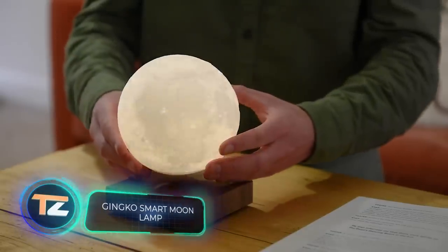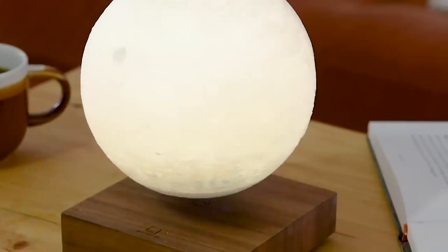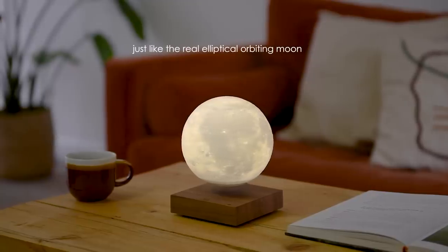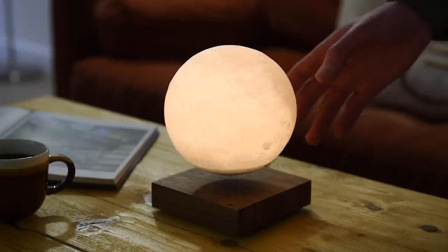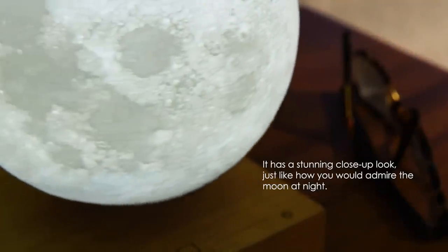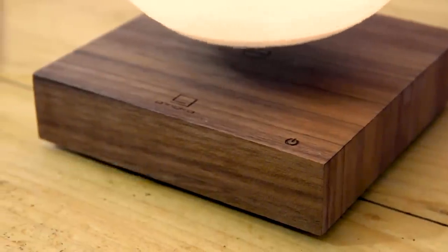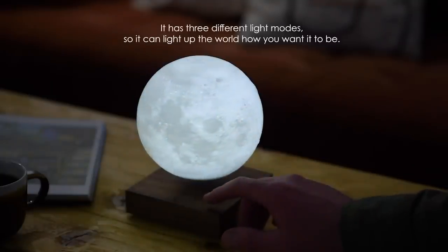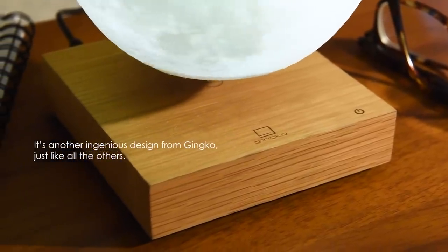Jinko Smart Moon Lamp: now you don't even have to go near the window to enjoy a magnificent view of the moon. Jinko has developed a table lamp that not only looks like the moon but can also levitate. The lamp hovers in the air thanks to the interaction of magnetic fields, with a special magnet built into the natural walnut or ash wood base. The moon is 3D printed so it has a textured surface, and the realistic look is complemented with a smooth and cool glow. This product costs $210.